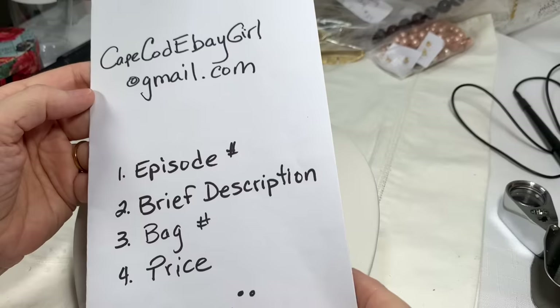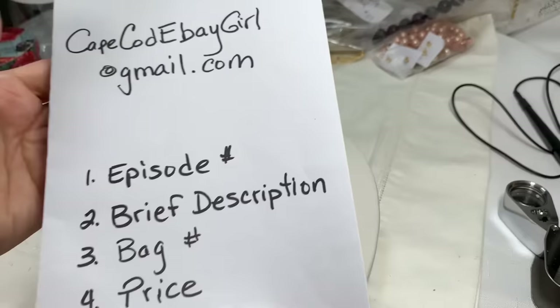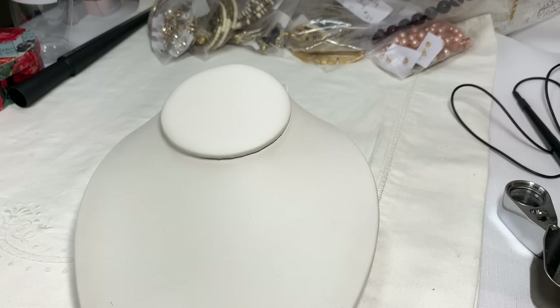That reminds me — everyone loves it when I take a minute to remind them how to purchase the jewelry. Just email me at capecodebaygirl at gmail.com. Send me the episode number, a brief description of the jewelry, the bag number, and the price. And you don't need time stamps on the jewelry bag, so that's always fun.